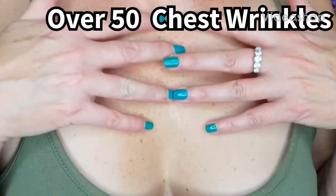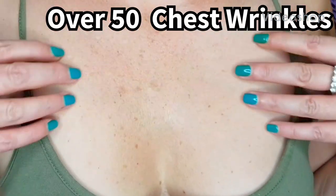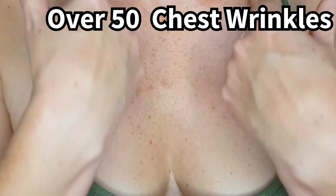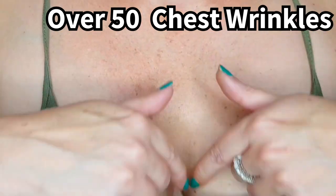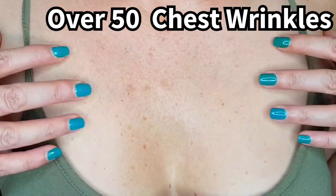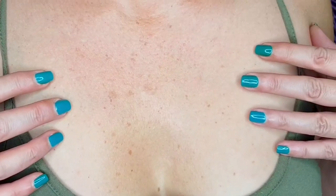Ladies, are you over 50 and your chest décolletage area is really starting to bother you? The chest wrinkles are becoming more evident, the vertical lines, the hyperpigmentation, the sunspots, age spots. If so, stay tuned to find out more about how we are going to fix it.